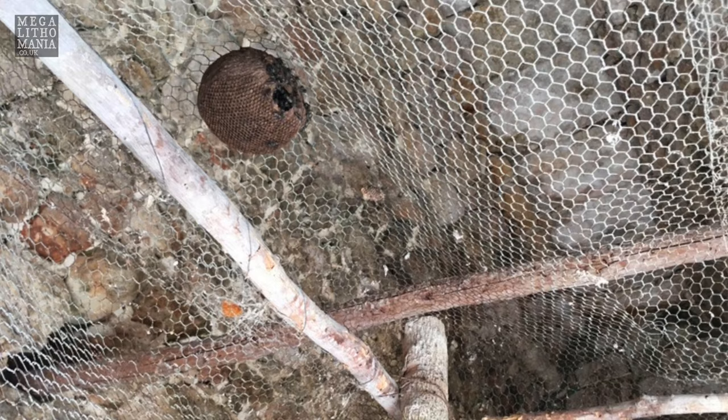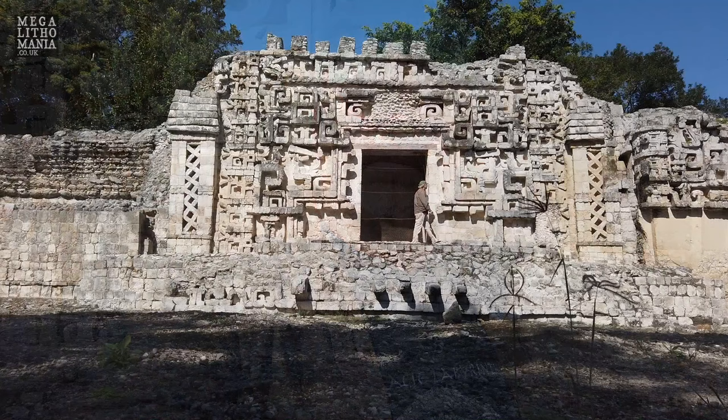We're standing right outside the doorway, and you can actually see that right behind me. Up on the platform you can kind of go inside but you can't go right into the room — they've got a mesh up there. It's absolutely amazing. It's open till three o'clock at the moment, usually till five, and it's a classic example of the Chenez style here in this part of Mexico.